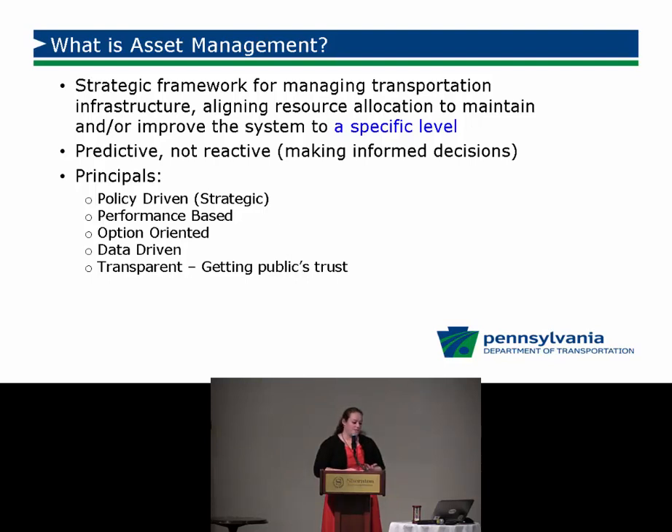The principles of asset management are that it's policy driven — we have it written down, documented, with everybody on board understanding where we're trying to go as an organization. It's performance based; I'll get into MAP-21 and the FAST Act requirements for that shortly, but we've also had performance measurements for a long time at PennDOT, with goals set for deterioration levels and rideability.